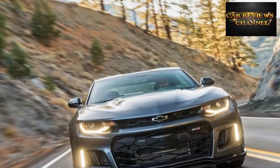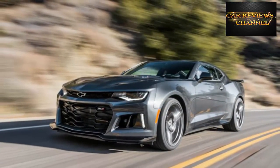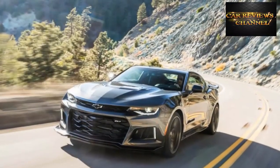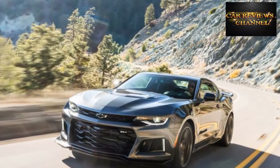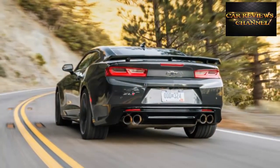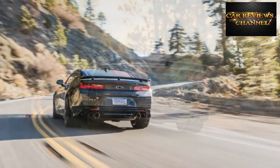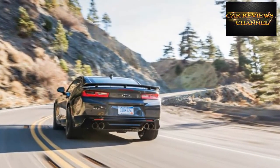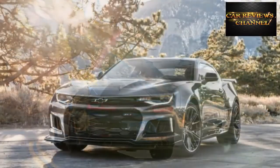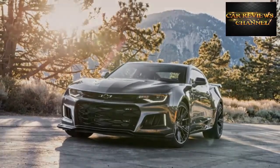We weren't offered a chance to drive the ZL1 convertible, so we can't say if Chevy has quelled the quivers present in other Camaro ragtops. The coupe, however, has no trouble managing the engine's grunt, the road's imperfections, and the considerable cornering forces the ZL1 can muster. With the 2017 Camaro ZL1, Chevrolet mixed its most raucous, most capable hardware into a monster of a car at a bargain price. More tire and less weight make it a true track-day special, but it's simultaneously a car you can live with every day. The ZL1 is even greater than the sum of its special parts — and we wouldn't change a thing.